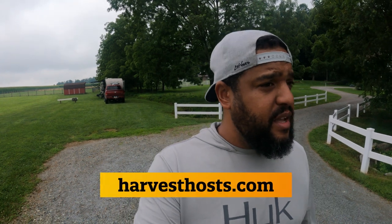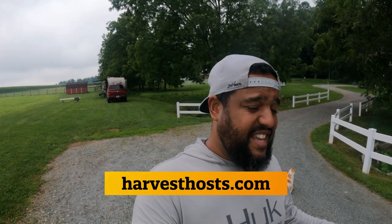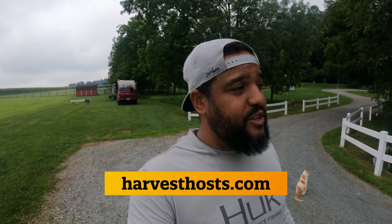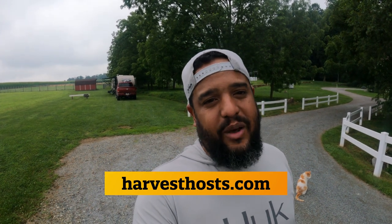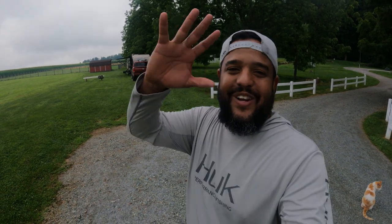We are not getting paid to say that we love Harvest Host. Actually, back in the days, I didn't like it that much because I didn't use it and didn't know what I was missing out on. That's it for today. I will see you next week — I think I have a new campground review coming out, so you don't want to miss it. See you later, guys.